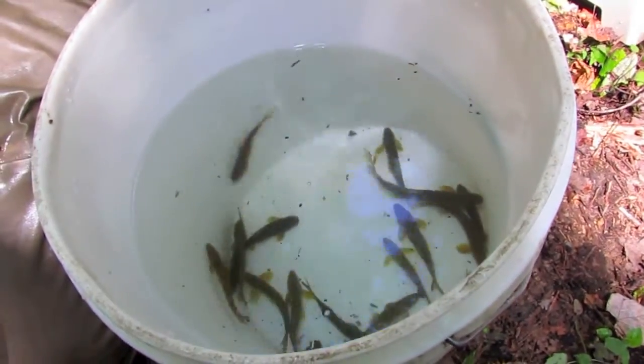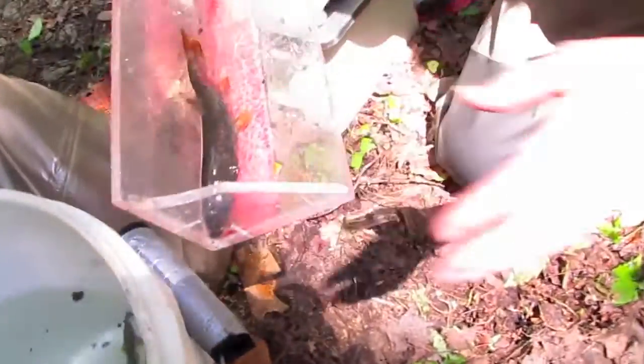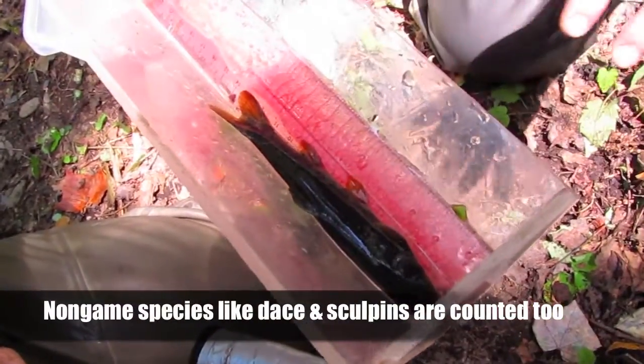Most fishermen aren't concerned with non-game fish populations, but these fish are important to the stream ecosystem, so it's just as important to track their populations as well.